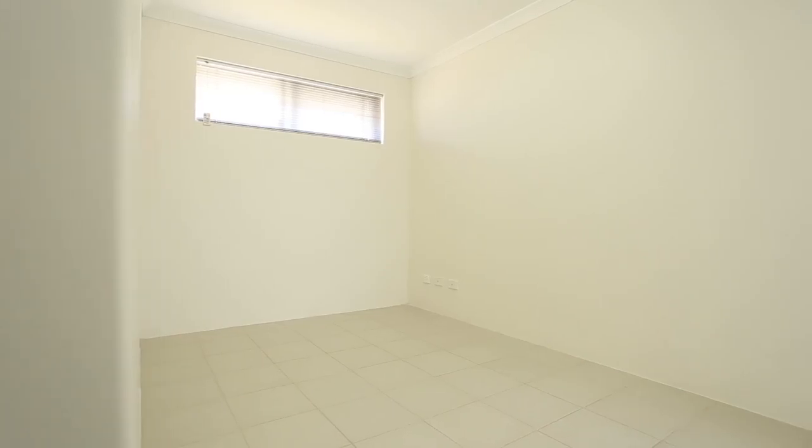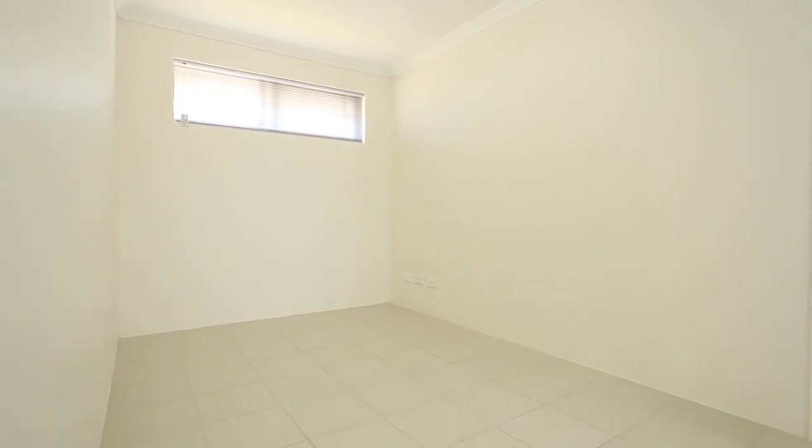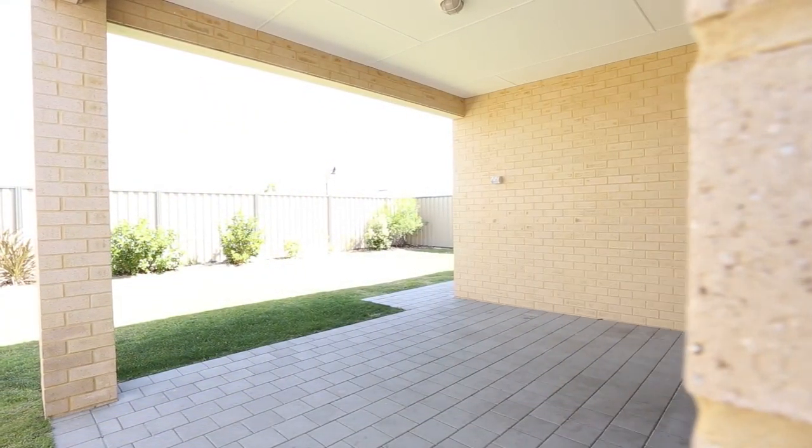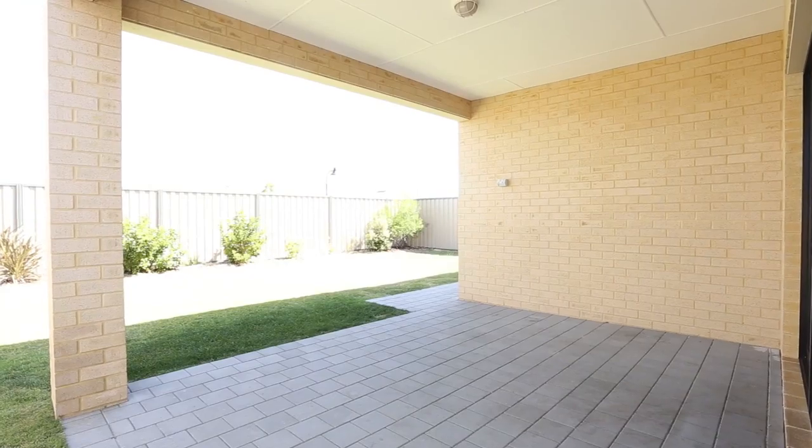The home even has the bonus of two additional separate living areas. The backyard is perfect for outdoor entertaining with this good-sized undercover alfresco overlooking the landscaped gardens.